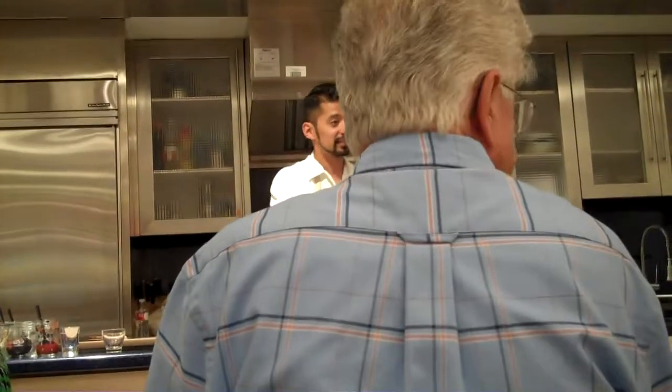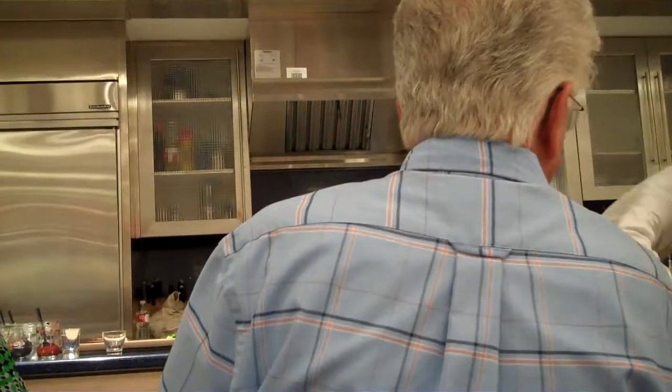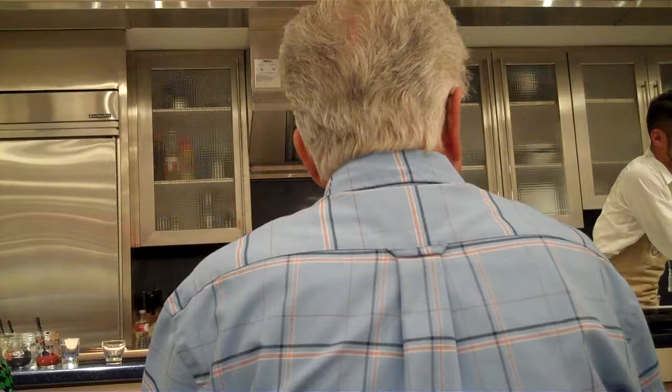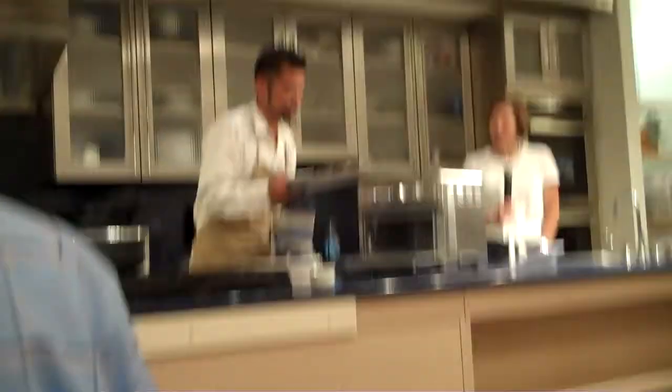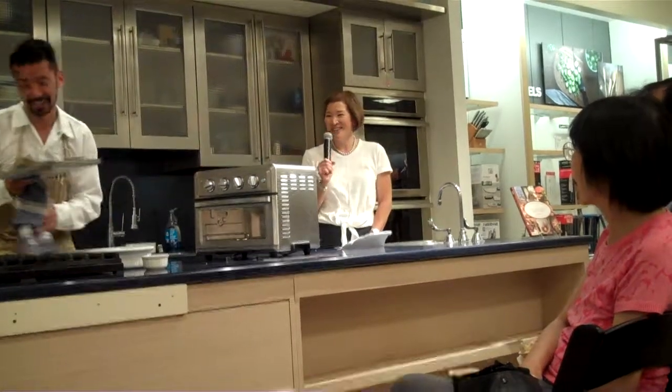How are we looking? It's not bubbly yet? It's getting there — almost. I'm going to do a quick flip on this just to rotate them. I think they're ready. Oh yeah, those are good!